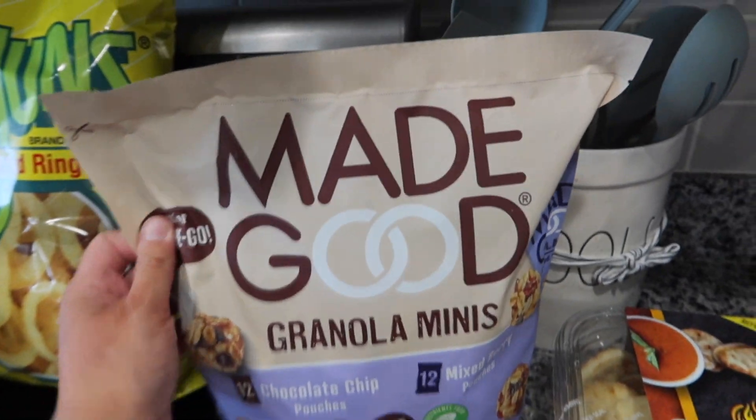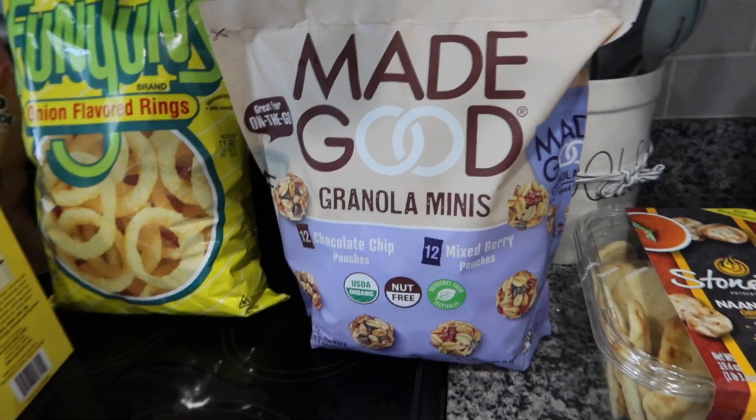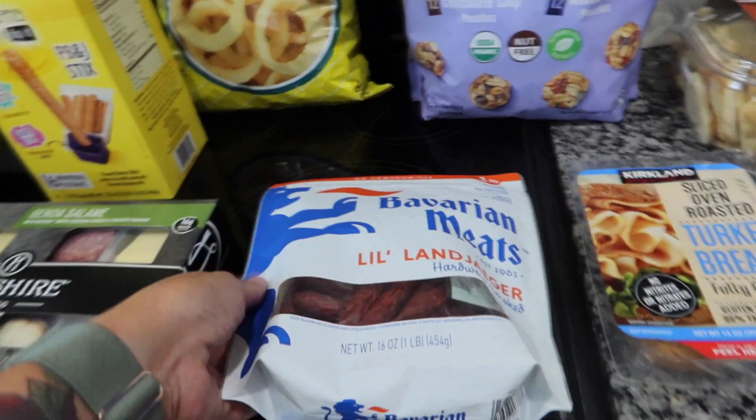I want to try these Made Good Granola Minis. I've tried a couple of Made Good items that were really good, but these are 24 individual pouches, so I thought that was kind of cool. You get 12 of the chocolate chip and 12 of the mixed berry.